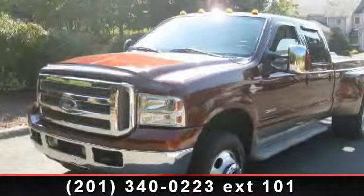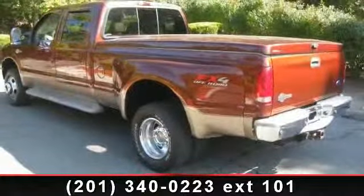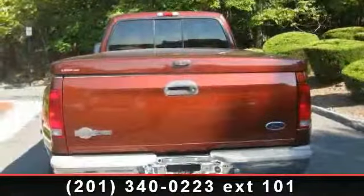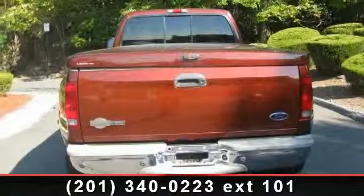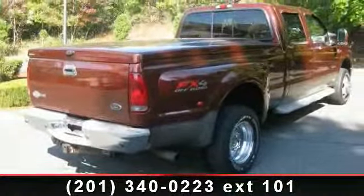Step into the 2006 Ford Super Duty F350 DRW. If you are looking for an automobile with great features, look no further. This vehicle comes with a reliable 8-cylinder engine connected to a smooth-shifting automatic transmission.